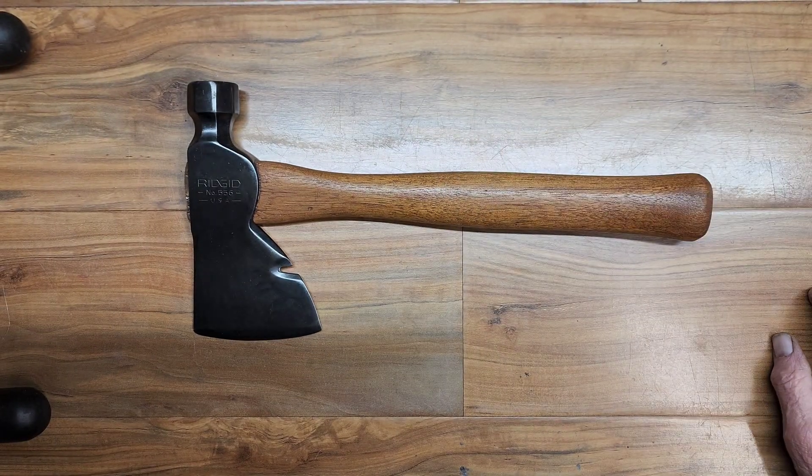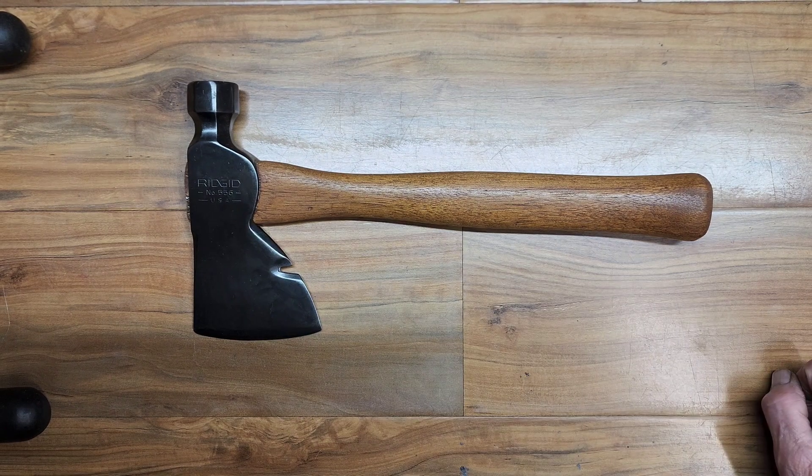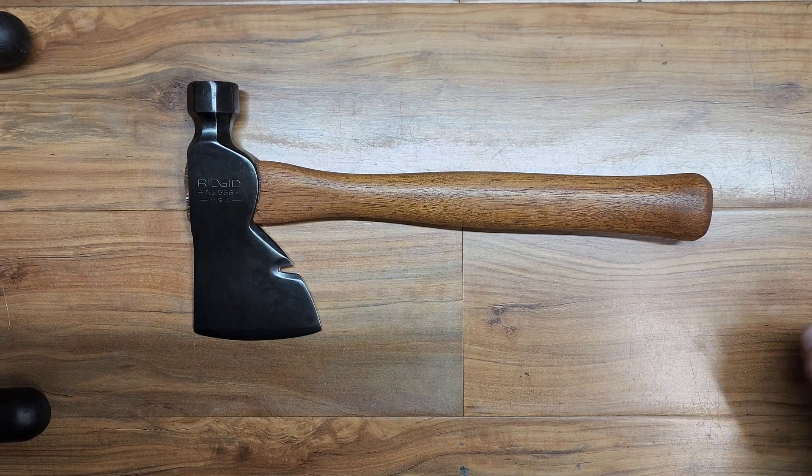So there's the Rigid axe hatchet hammer — don't know exactly what you call it, I guess it's a hatchet with the hammer head. Thank you very much for watching my video.